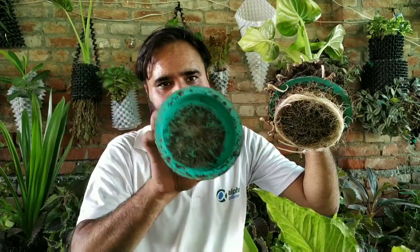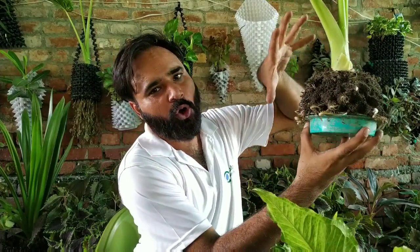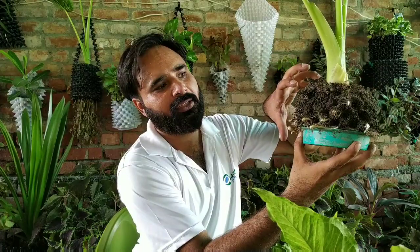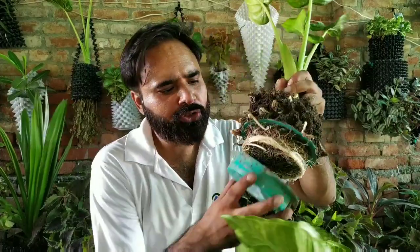No other planter in this world does this. Now this reservoir is empty right now, but the soil is still moist. Whenever we water this plant, the water is collected at the bottom — and the kind of root structure you see right now here is feasible in this. This is our innovation, this is the invention.